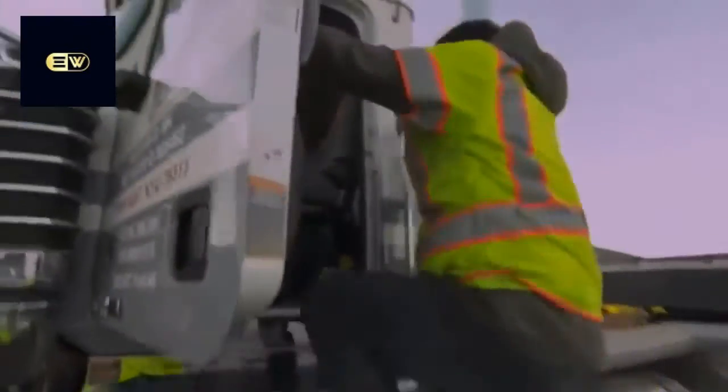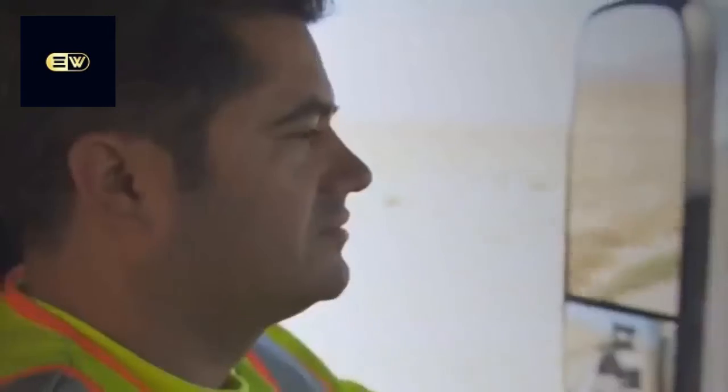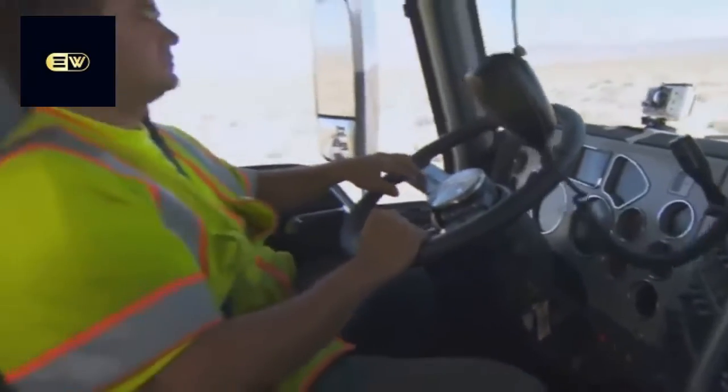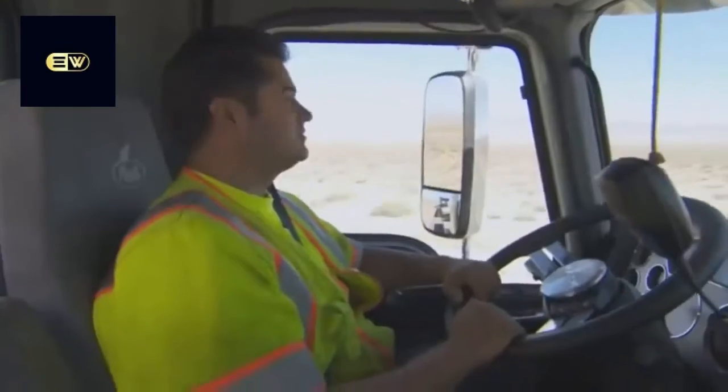We've been very pleased with the Mack Titan for several reasons. The operator's cabin is extremely nice. These drivers spend their entire day, their entire careers in these trucks, so having a nice instrumentation panel, well-laid-out clusters, a comfortable seat, and a comfortable cabin is very, very important to keep them from getting fatigued when they're operating.